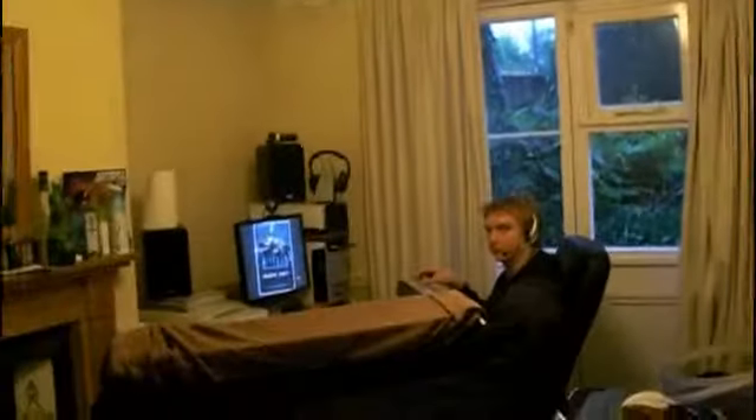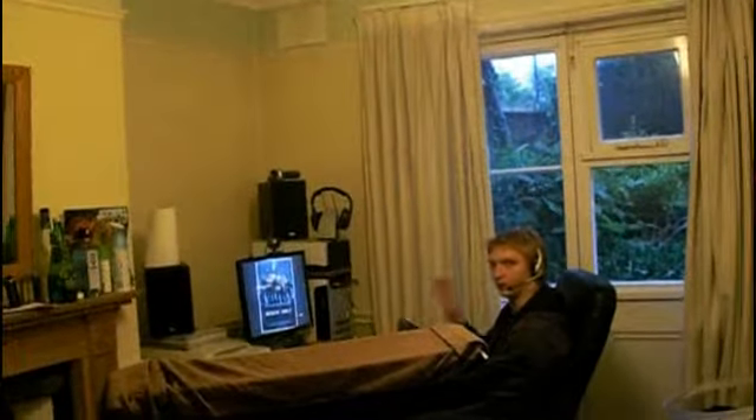And then over here to my right is Mark's room, which is kind of in a constant state of horrendous mess and difficult to walk around in with drying clothes. There's Mark. Wave, Mark. Oh yep, wave. Hello.